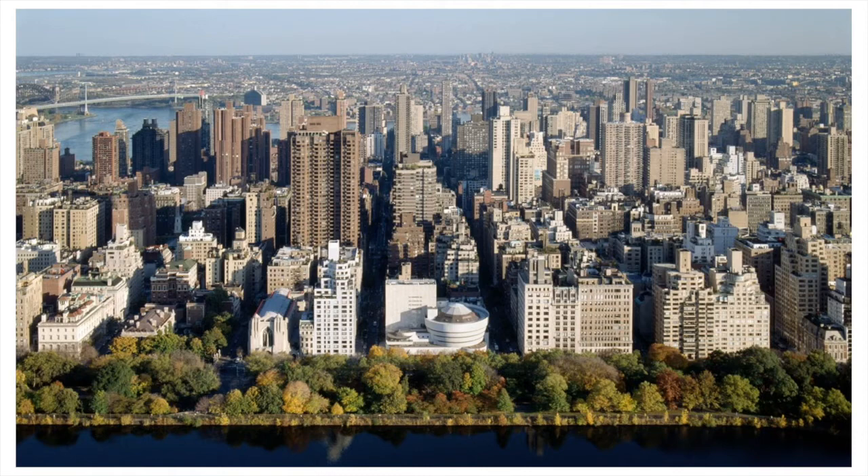Frank Lloyd Wright once described Manhattan as a vast prison with glass fronts, so it was no surprise that he chose a site directly across from Central Park, which is basically as close to nature as one gets in New York City.